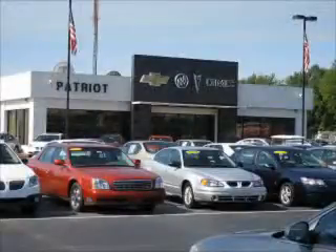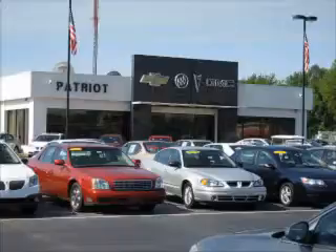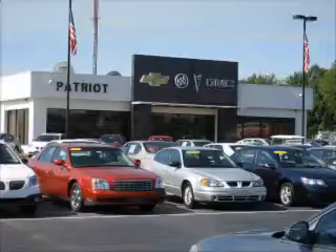Welcome to Patriot Auto Group, your tri-state automotive superpower. We have Patriot locations in Princeton and Evansville, and Jay Wilderman Autoplex in Mount Carmel to serve you. With several locations to choose from, we're always close to home.